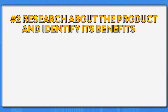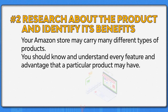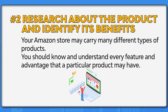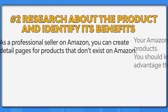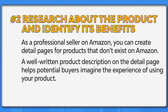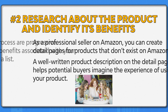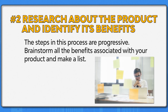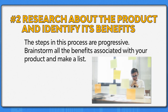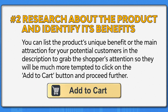Number two: research about the product and identify its benefits. Your Amazon store may carry many different types of products, and you should know and understand every feature and advantage that a particular product might have. As a professional seller on Amazon, you can create detailed pages for products that don't exist on Amazon. A well-written product description on a detailed page helps potential buyers imagine the experience of using your product. Brainstorm all the benefits associated with your product and make a list. You can list the product's unique benefit or main attraction for your potential customers in the description to grab the shopper's attention.